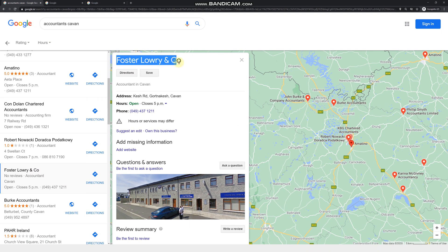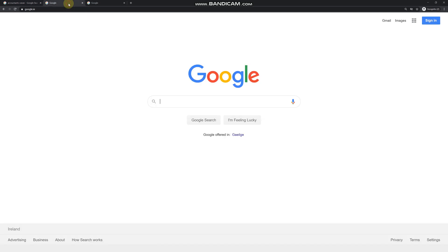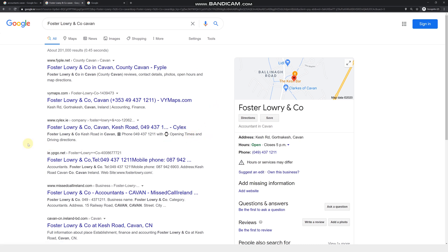Copy and paste their name and open another Google search page, adding the county — for example, 'Foster Lorraine Cavan' — and launch the search. What we want to confirm is that they really don't have a website. Here you can see the results are all directories — directory, directory, directory again — so clearly they don't have any website. This is the type of prospective client you'd like to contact. Simply copy and paste their name, address, and phone number into an Excel sheet.